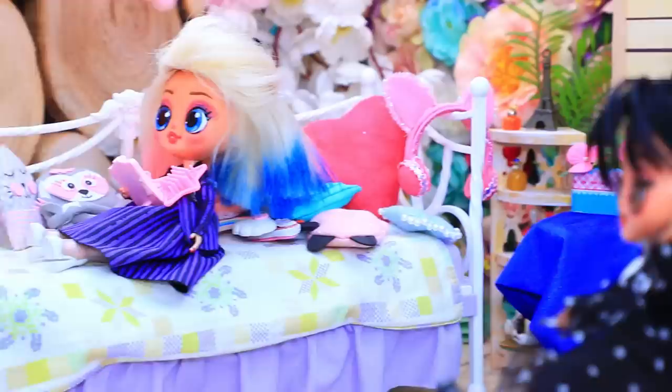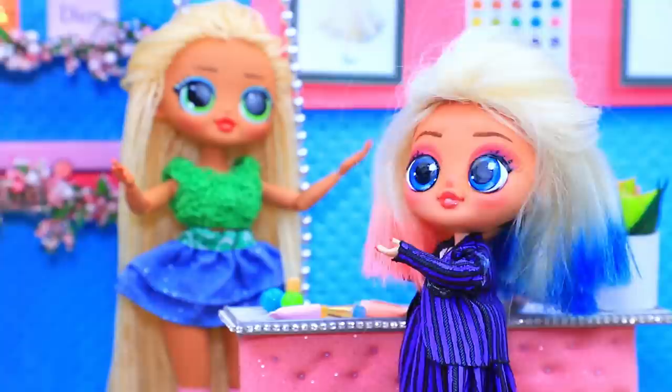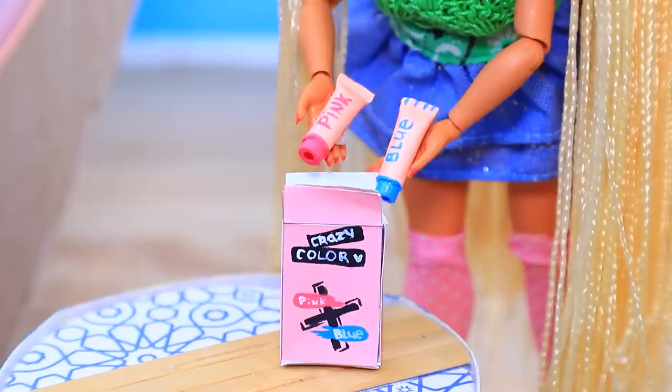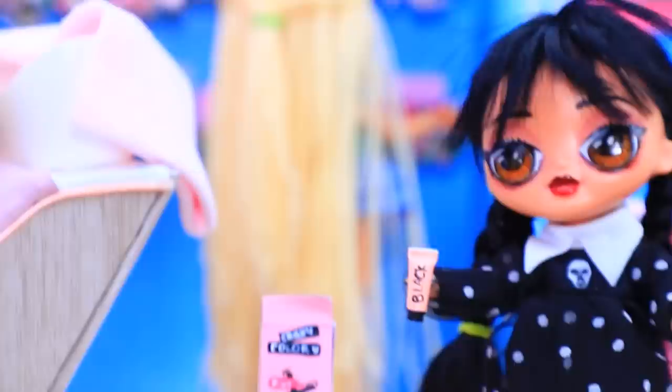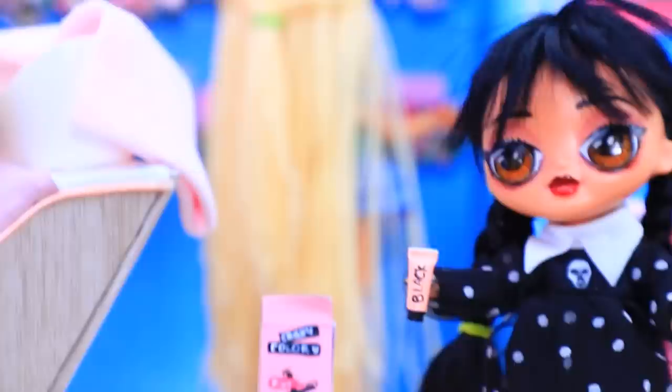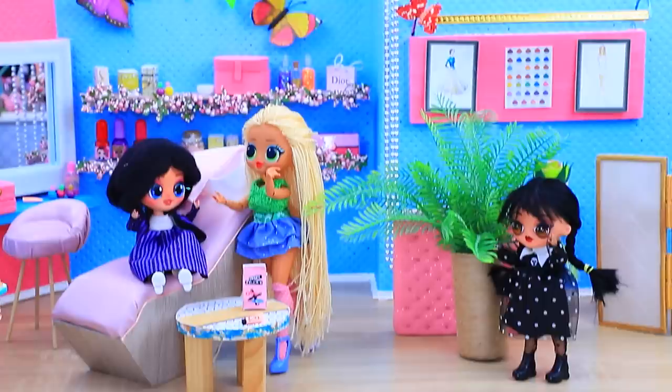Enid loves to take care of her hair — time to freshen up the color. I guess it's all for Xavier. Wednesday followed to the salon. Bright coloration available — a wide selection. Wednesday decided to follow. Enid will love it. The hair tech started to work. What's wrong with my hair? No! I had colors here. My prank worked great.